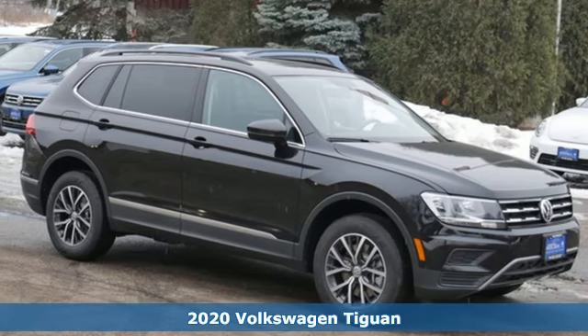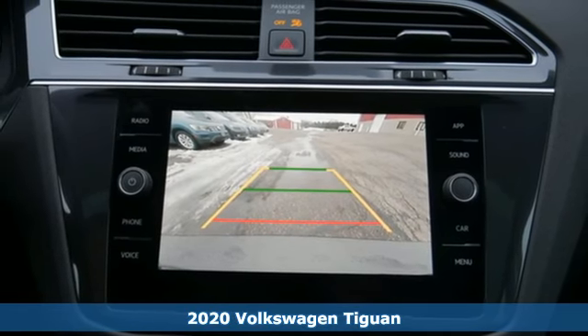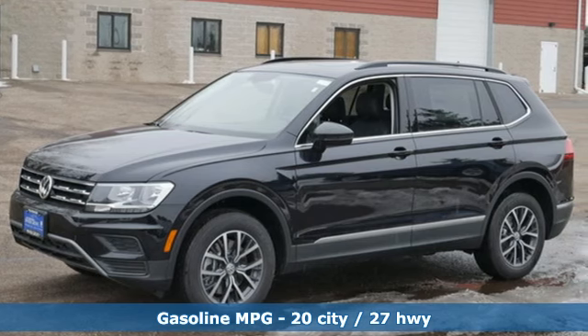It's a new 2020 Volkswagen Tiguan. Sophistication, space, and common sense are the essence of this adaptable utility vehicle. And get ready for an impressive combination of features.